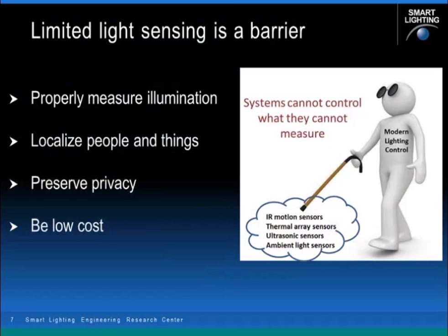The bigger problem we see here at the Engineering Research Center is that lighting systems are essentially blind. A fundamental premise of any engineered system is that systems that cannot see what they're doing or measure what they're supposed to control cannot really enable control. The sensors available for lighting systems today are not adequate to the task. We have occupancy sensors, thermal array imagers, ultrasonic sensors, and ambient light sensors, but not really adequate for properly measuring illumination profiles, localizing people and things, preserving privacy, and being very low cost.